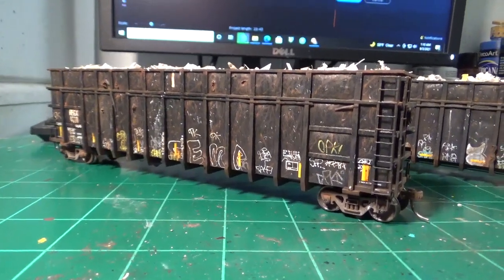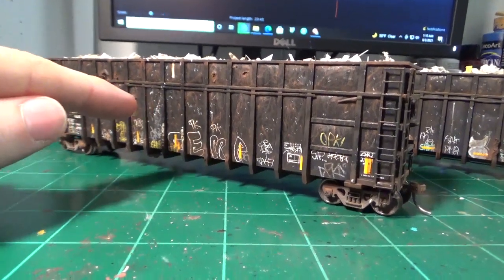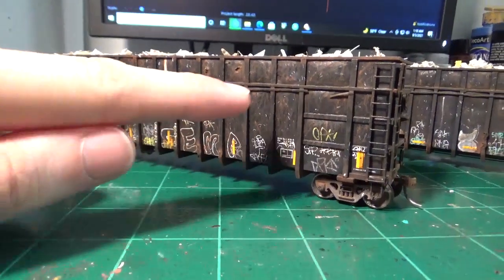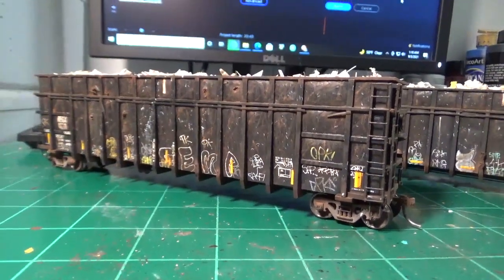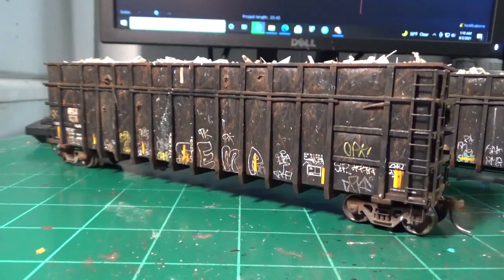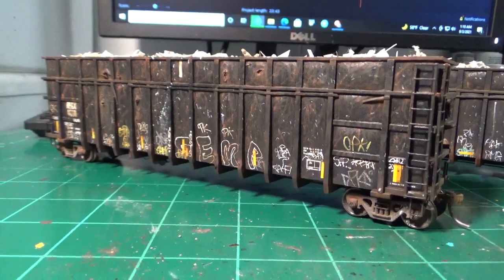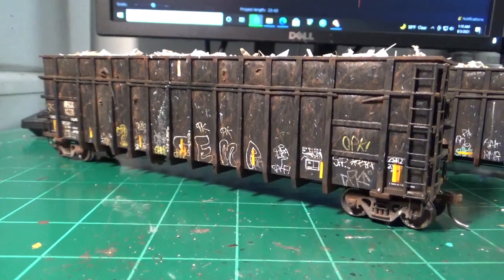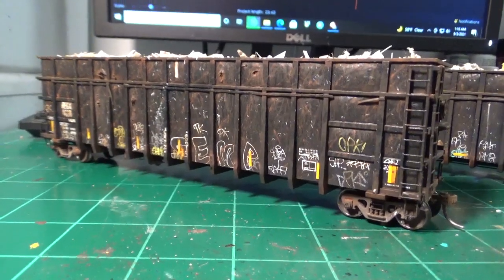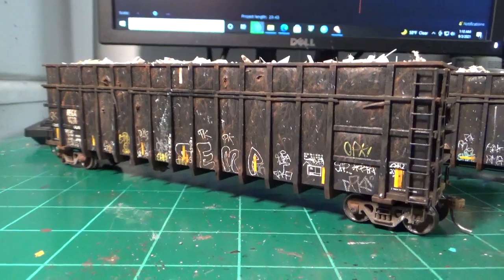When these were built, they were actually built using old Thrall gondolas that they basically spliced four new panel sections into to lengthen, and then they added new top cords to them. I built the cars prototypically just the way they did the real things. I've modeled them as they appeared in their final years of service, around 2013-2014, when a lot of these started getting terminated off the roster and scrapped. So they're very beat up, very dirty, and they've got some graffiti — but they all came out really good.